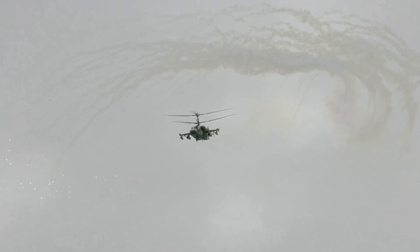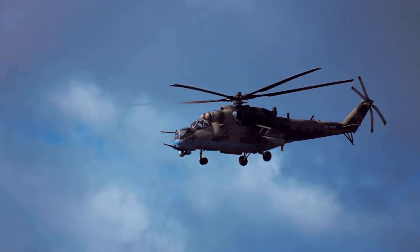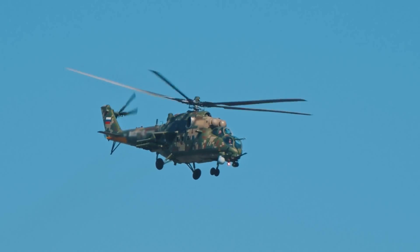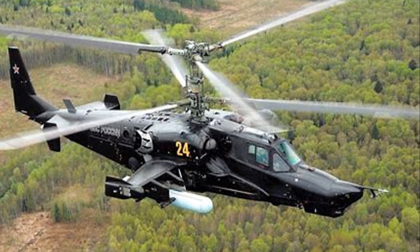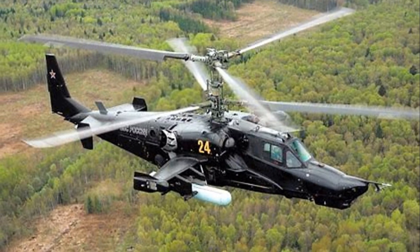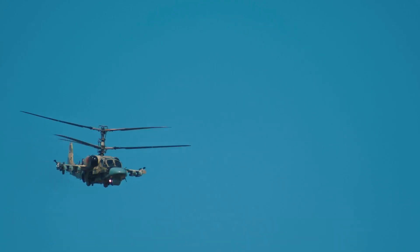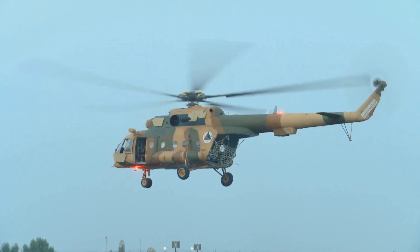The Black Shark didn't just appear out of nowhere. It all started back in the 1980s, when the Soviet Union needed a new attack helicopter to replace their old ones. They wanted something faster, stronger, and ready to fight anything. That's where the Kamov design team came in, with a daring idea: a single-seat helicopter with two rotors stacked on top. This design made the helicopter more agile and harder to hit — it was a risky move, but the Soviets were always up for a challenge.